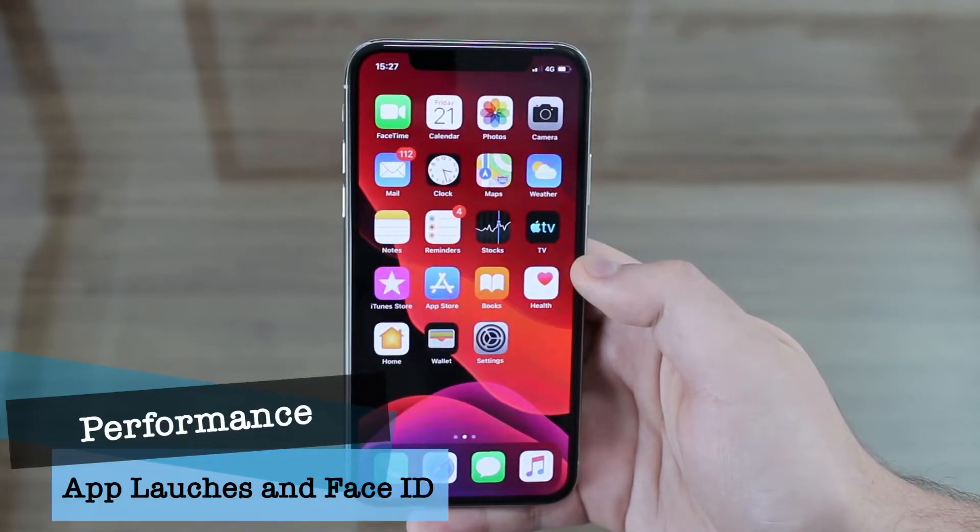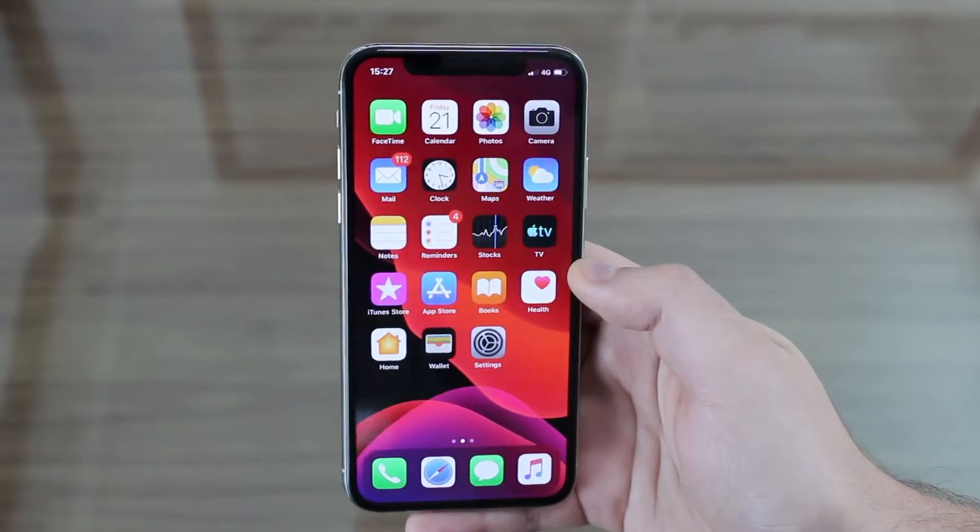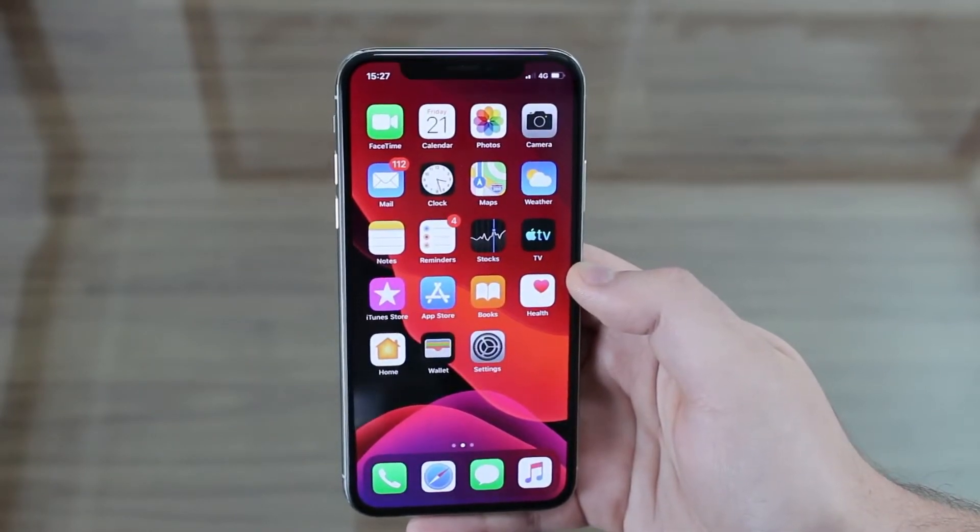I want to talk about performance because Apple claims that in iOS 13, app launches are up to two times faster and Face ID is up to 30% faster.